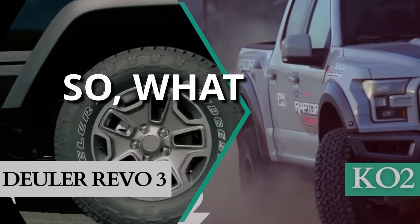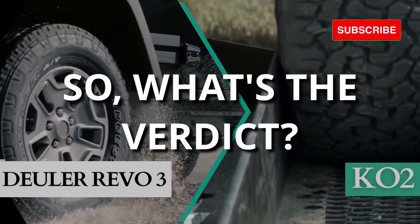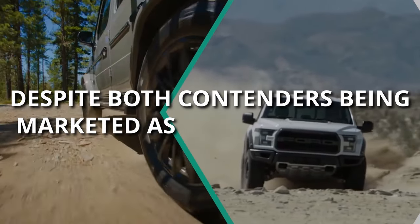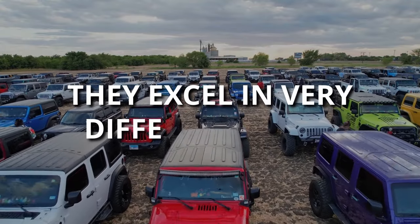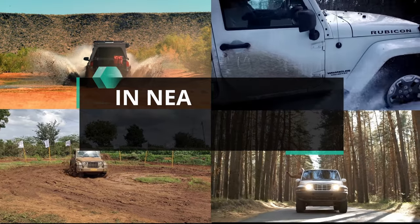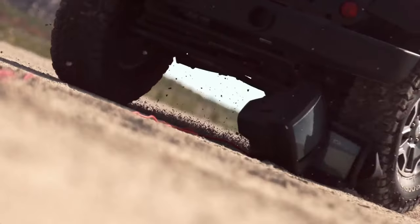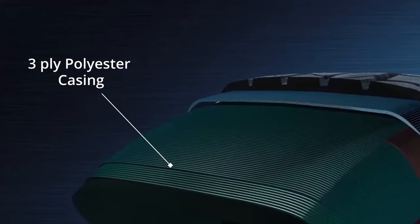After this thrilling exploration of tire performance, we reach our verdict. Despite both contenders being marketed as all-terrain tires, they excel in very different areas. The BF Goodrich KO2 outshines its competitor in nearly every off-road category, with its aggressive design and superior strength thanks to its three-ply construction.